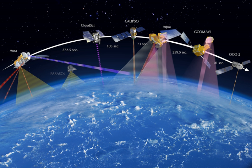A weather satellite is a type of satellite that is primarily used to monitor the weather and climate of the Earth. These meteorological satellites, however, see more than clouds and cloud systems. City lights, fires, effects of pollution, auroras, sand and dust storms, snow cover, ice mapping, boundaries of ocean currents, energy flows, etc., are other types of environmental information collected using weather satellites.